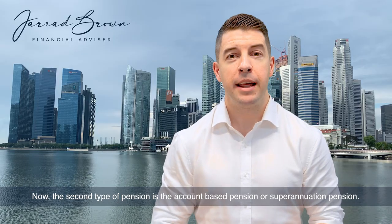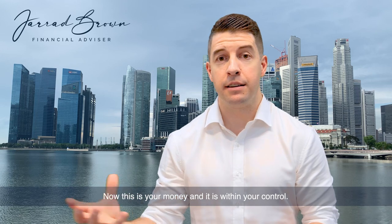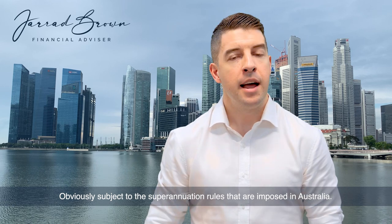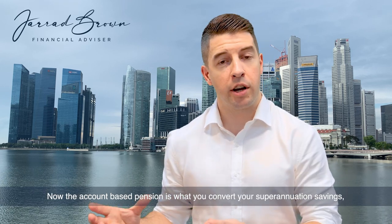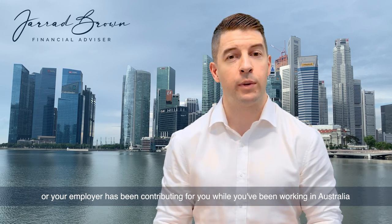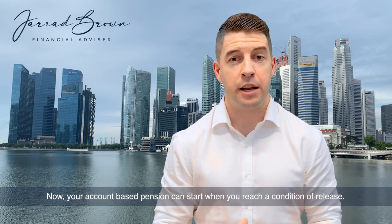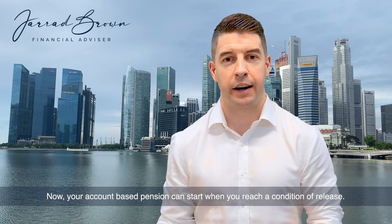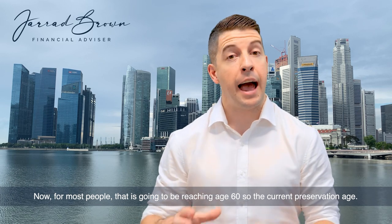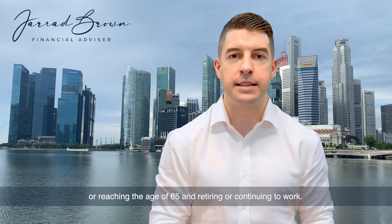The second type of pension is the account-based pension, or superannuation pension. This is your money and it is within your control, obviously subject to the superannuation rules imposed in Australia. The account-based pension is what you convert your superannuation savings into — the money you've been putting away for retirement or your employer has been contributing while you've been working in Australia. Your account-based pension can start when you reach a condition of release, which for most people is reaching age 60 and ceasing an employment arrangement, or retiring, or reaching the age of 65.